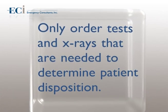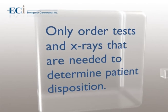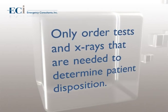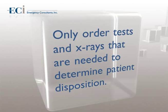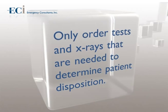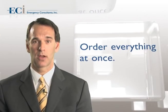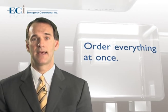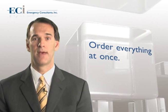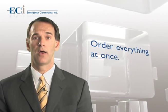Always explain to the patient what you are doing and why. In addition, explain what you are doing to your nurses, techs, and other emergency staff. Sometimes a simple explanation will obviate the need for a very time-consuming test or x-ray. Order everything at once — avoid the sequential workup. No one goes to McDonald's and orders their burger, fries, and Coke one item at a time. Order what you need and order it all at one time.